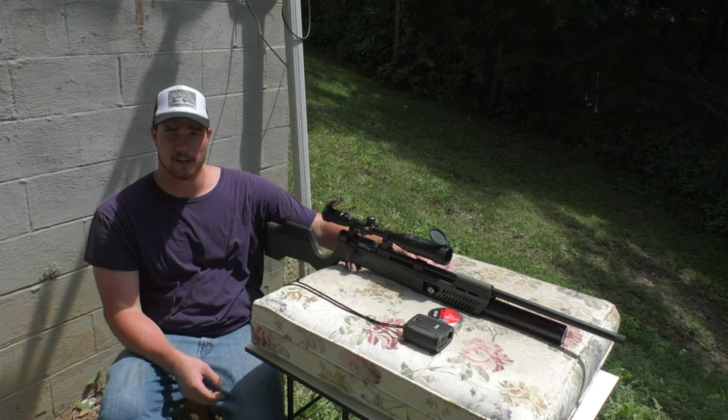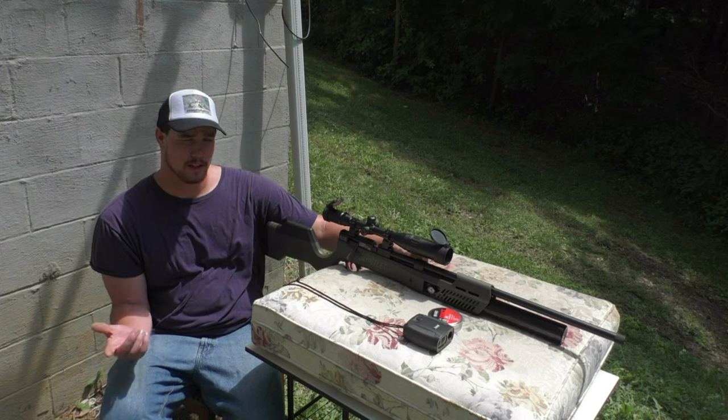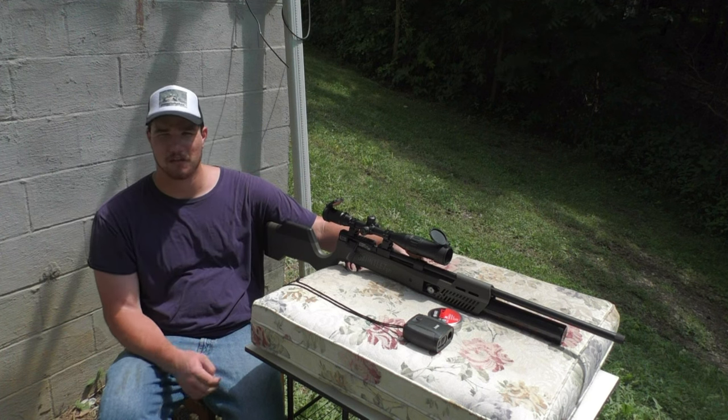I was out here yesterday — I was going to bring you all along — but I figured by the time I zeroed the rifle in and did my five shot groups and all that, it would be raining. And sure enough, as I went down to get the last target, it started raining on me.